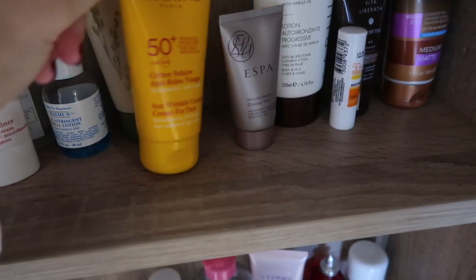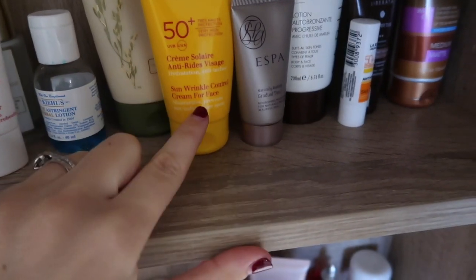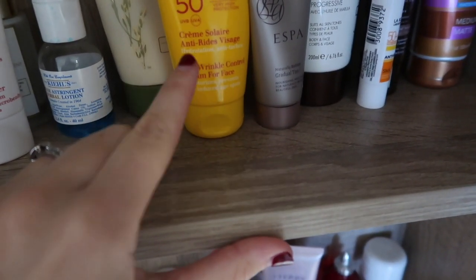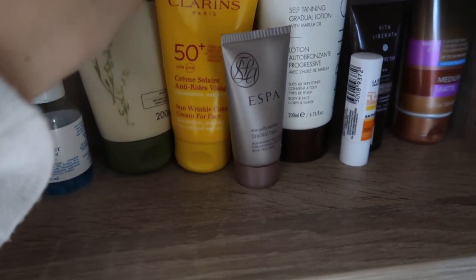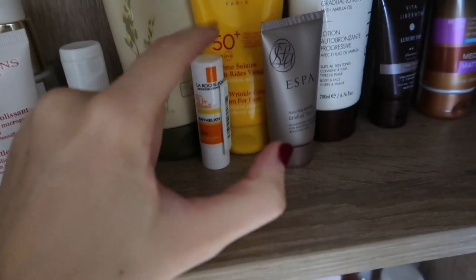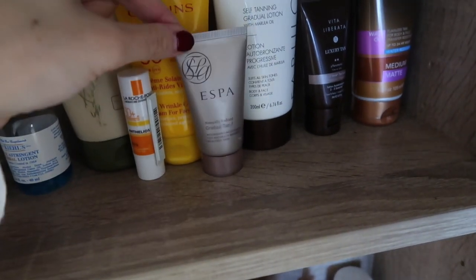Next up I've got my Factor 50 for my face — I always use a different one for my face than my body. I normally use the Clarins one or the Kiehl's. It's really nice, a good thick formula but sinks in quickly and doesn't leave a horrible feeling. Then I've got my La Roche-Posay Anthelios 50+ lip sunscreen. These are my two sunscreens left over from my holiday — I'll buy a new body one when we go away in April.